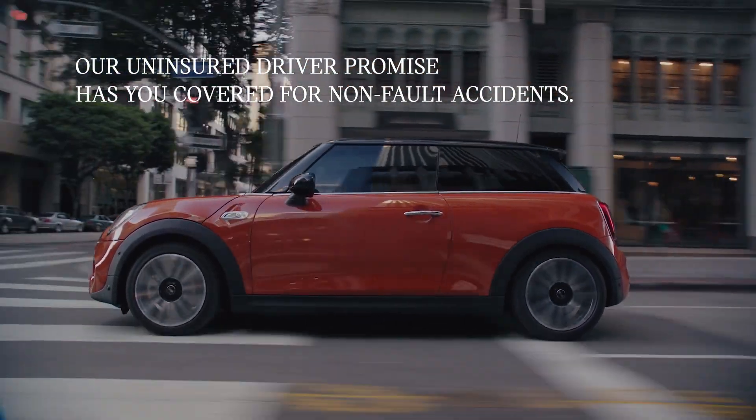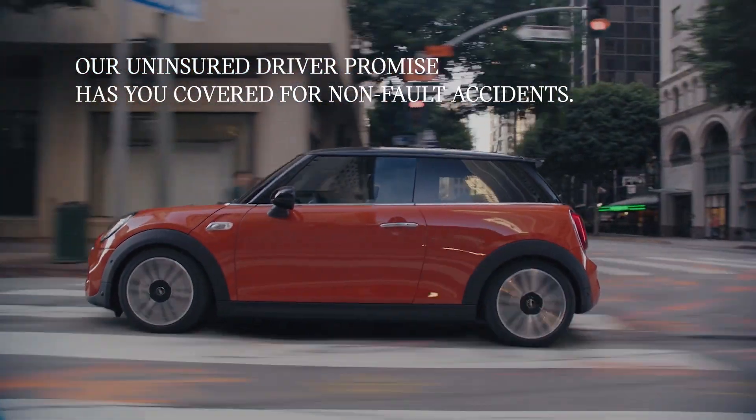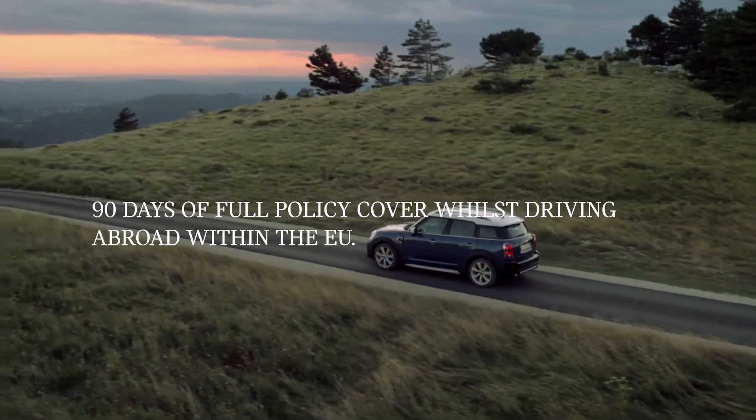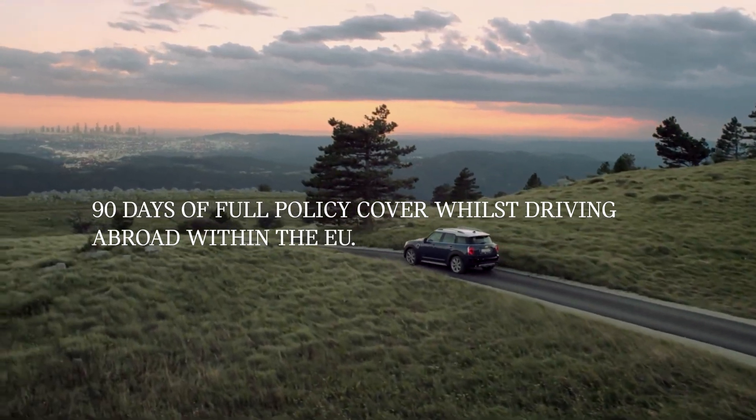Drive safe in the knowledge that our uninsured driver promise has you covered for non-fault accidents. Enjoy up to 90 days of full policy cover whilst driving abroad within the EU.